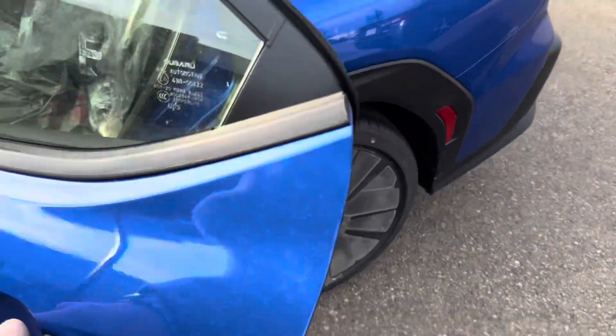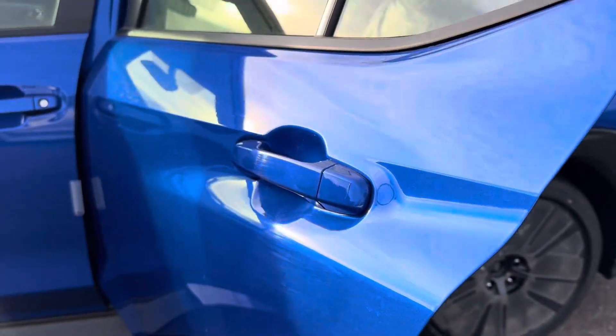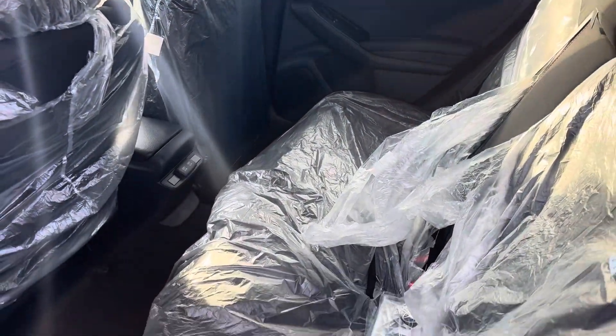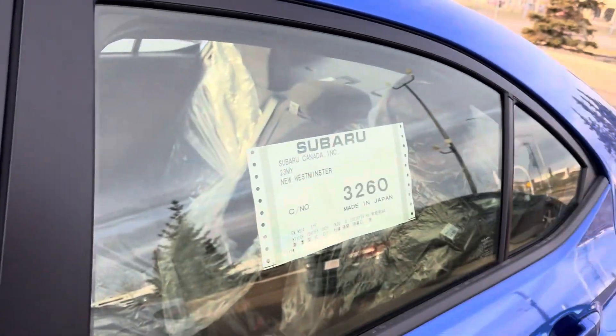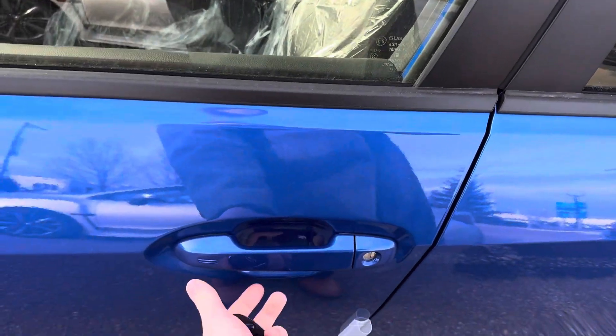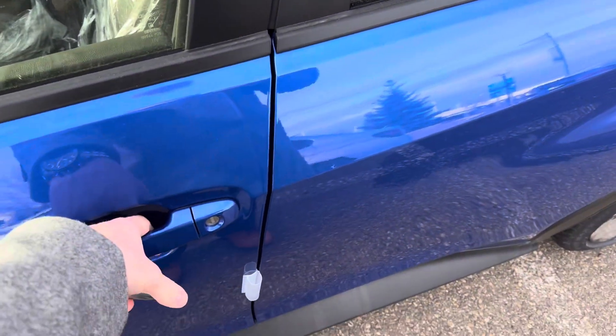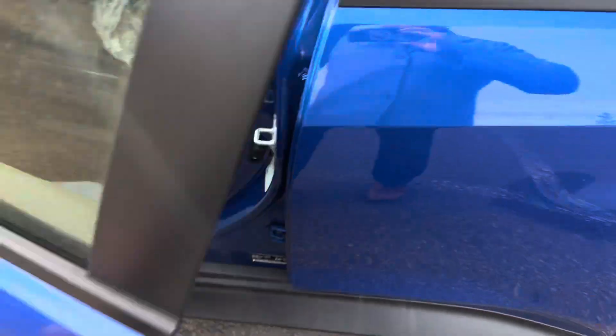One nice thing with the WRX — you can see that side paneling that really pops up off the door, and we do have the USB chargers for the back in the Sport. The Sport doesn't come with the ultra-suede interior. We do have keyless entry, though, so you can lock the car just like that. And when you're walking up, it just unlocks just like so as well.